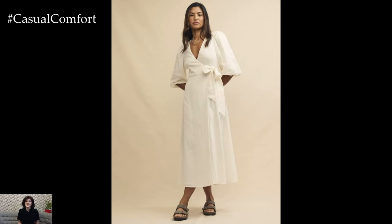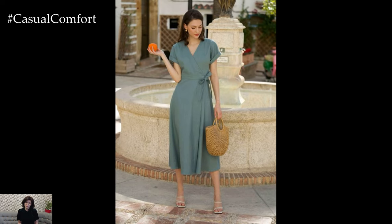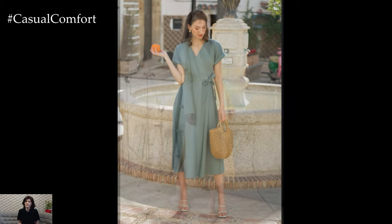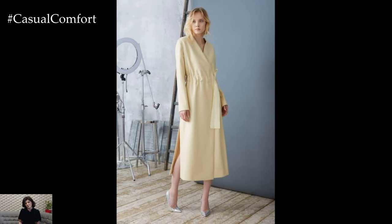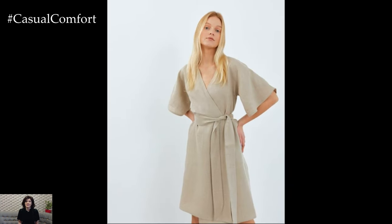If you're attending a more formal event, opt for heeled sandals and a clutch bag. The wrap design is perfect for showcasing a statement belt or a piece of jewelry, adding a touch of elegance to the overall outfit. Experiment with different tie styles and accessories to keep your look fresh and exciting.